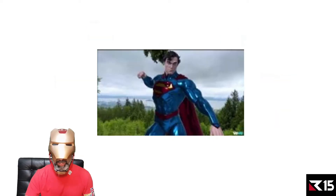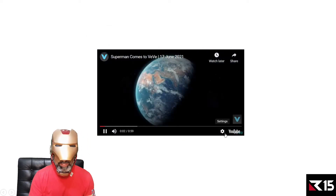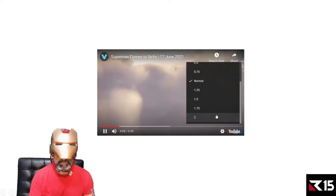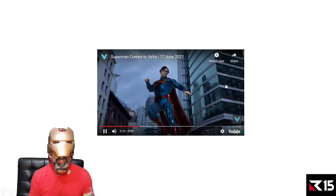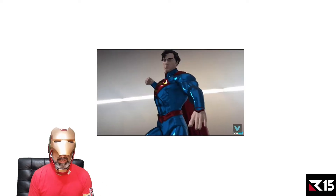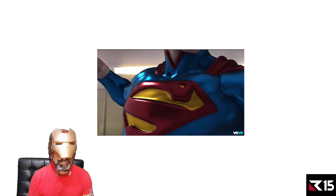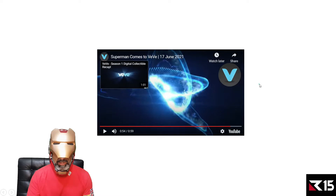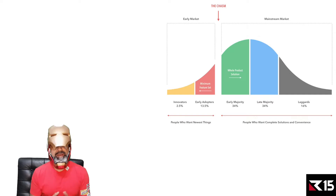I'm also going to play a video of the Superman NFT that recently came out — I'll play it at double speed, it's only a minute long. Look at this — look how detailed these are. These NFTs are in 3D. Beautiful. Superman is DC of course, and we're Marvel today, but it's very very cool the level of NFTs they're producing.